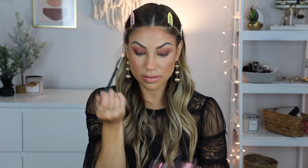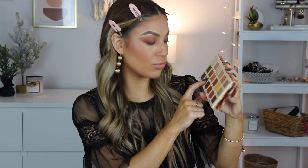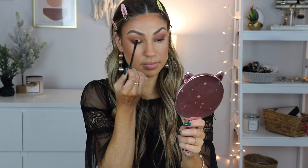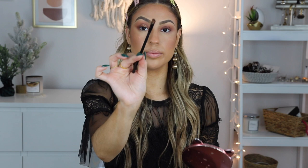Moving on to the lid color — I'm going to apply this really pretty gold color called Red Earth from the Sandstone palette. I'll give you guys a swatch. It's really pretty, and I'm going to amplify it by applying a little bit of setting spray first to make it pop more since it's festive holiday makeup. This is a halo-inspired look, so I'm focusing the gold more on the center of the lid. If you have smaller eyelids, use a smaller brush so you don't overdo it.